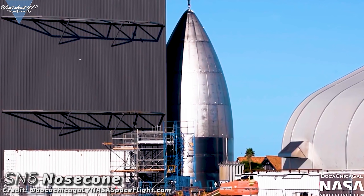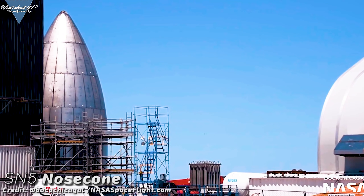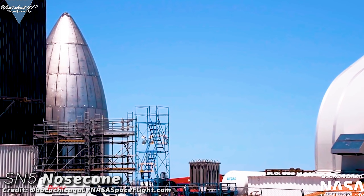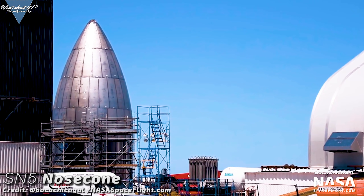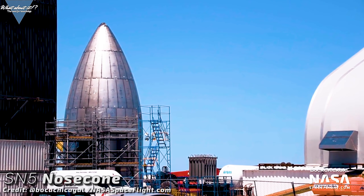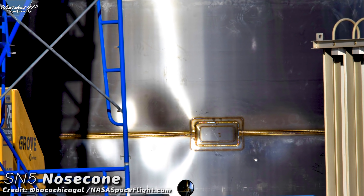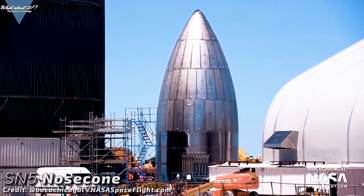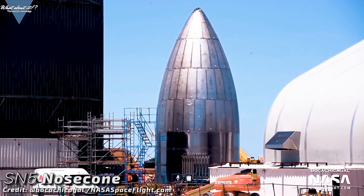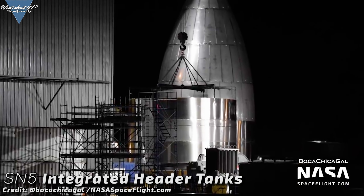It's unclear as of now why SpaceX has done it, but there seems to be something wrong with it. This wouldn't be anything new — nose cones apparently are more difficult to make than it seems, or SpaceX is constantly reiterating the design. Either way, the nose cone most likely will see some changes in the coming days. One possible problem could be a dent, which looks rather nasty, but there is no official confirmation. Since Musk has already confirmed on Twitter that Serial Number 5 will definitely have a nose cone, these must be some last-minute changes.